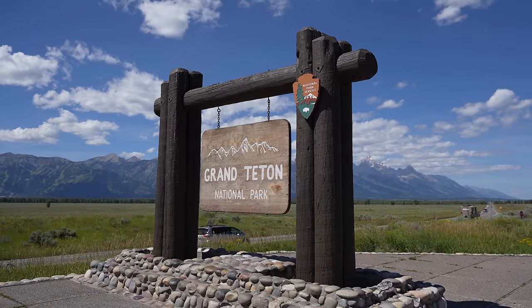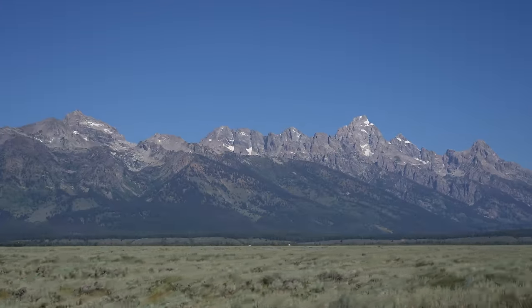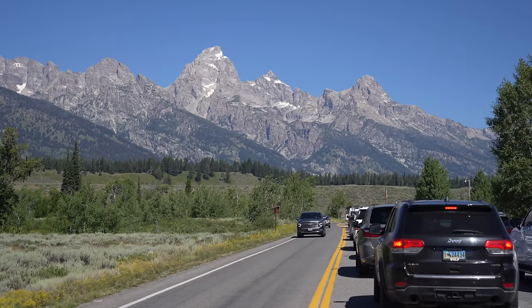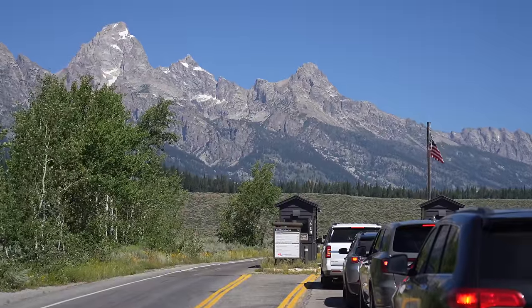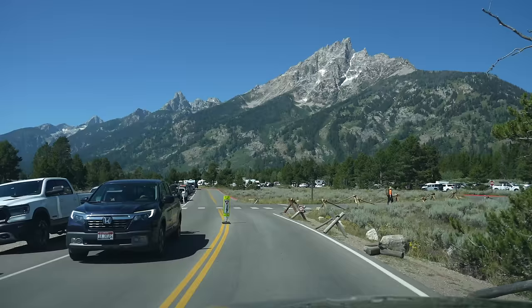I spent the previous day exploring Jackson, Wyoming with my cousin, so check out that video in the description if you're interested. For the next two days I set out to explore as much as I could of Grand Teton National Park. From the minute you leave Jackson and start driving towards the park, you'll be impressed with how amazing the mountain range is out in front of you. It's just iconic and you can see it from all over the park.